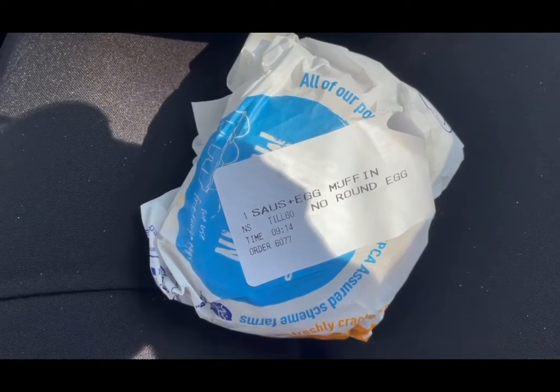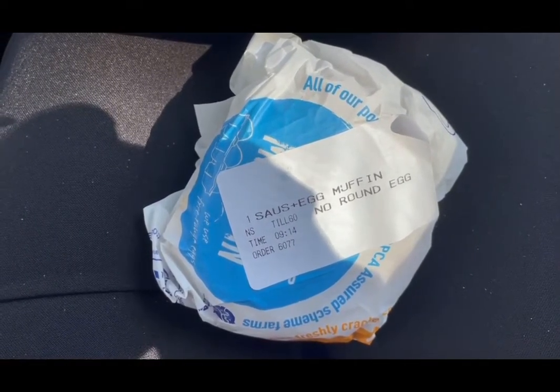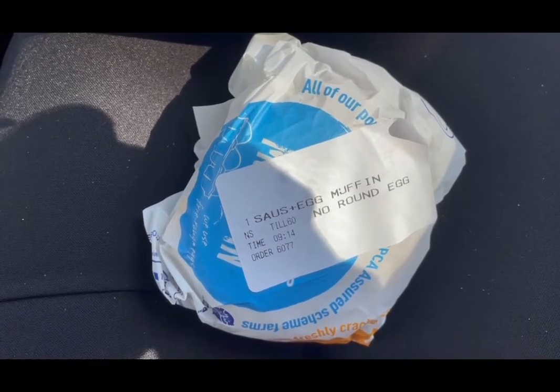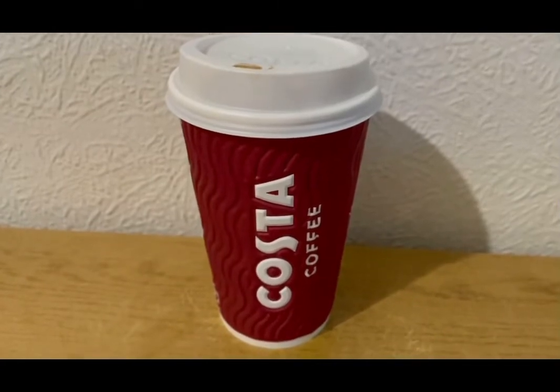McDonald's are doing a 99p McMuffin so I've got a sausage with no egg. The sausage and egg muffin is 13 SmartPoints, so with no egg on the green plan that will be 11 points. So that is my breakfast for 11 SmartPoints.